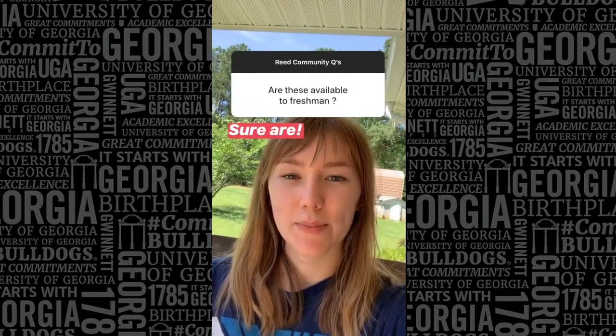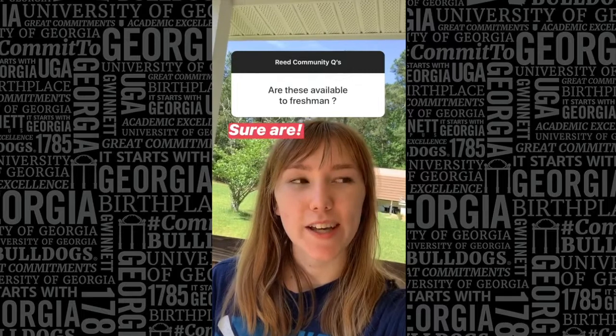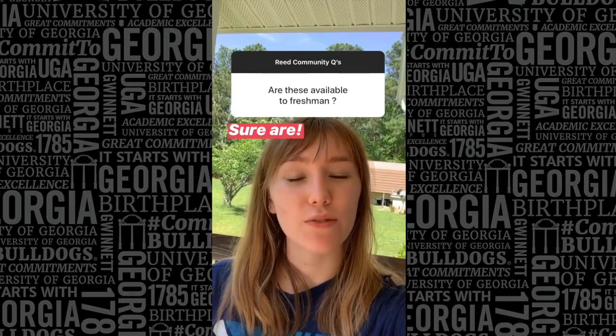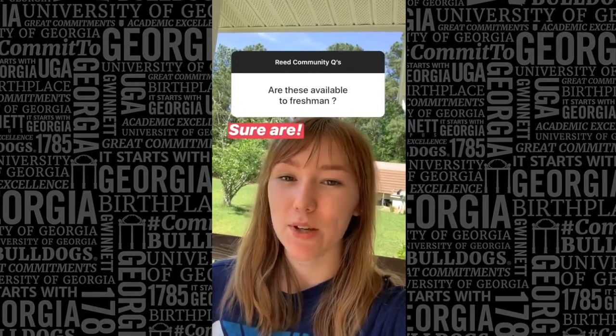UGA has a first-year live-on requirement, so freshmen can live in any dorm, but in specifically these buildings there's a little bit of an advantage if you want to live on campus for another year, because you can go in room sign-up and choose to live in the same building much easier.